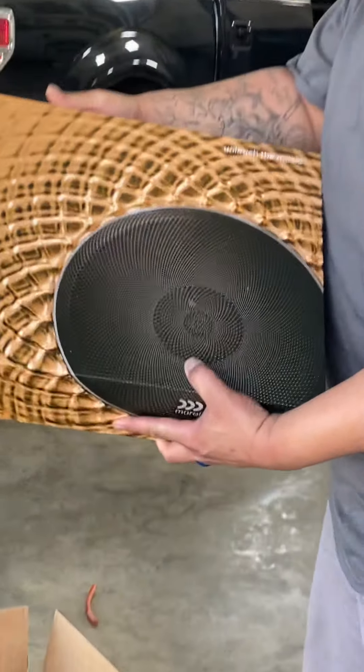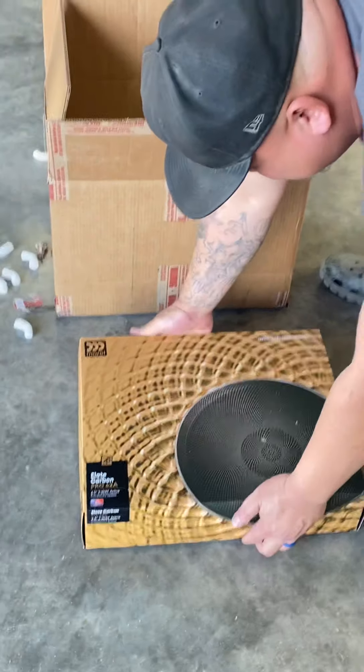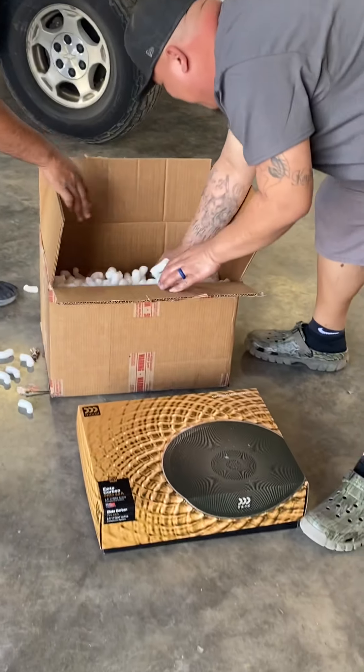Oh, look at that beautiful box. That's Morel, baby boy. Lake Carbons. You can never put them on the floor. Not one.